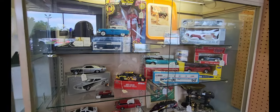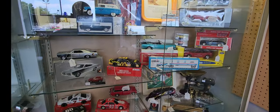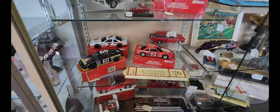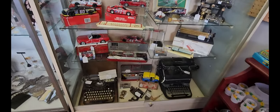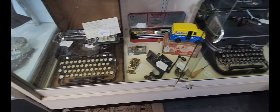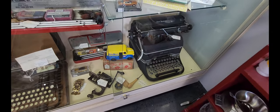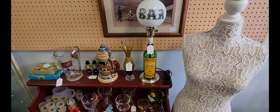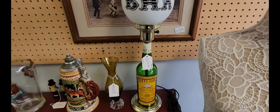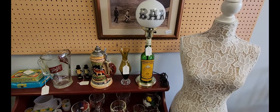There are some model cars — one is $32.50 and the die-cast ones are $15. They have two antique typewriters: the one on the left is $110 and the one on the right is $60. I thought this lamp was really neat — it has a bar globe on top and they're only asking $39.99. It's the Cutty Sark Blended Scotch Whiskey lamp.